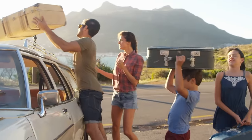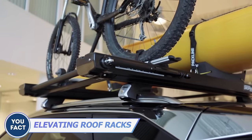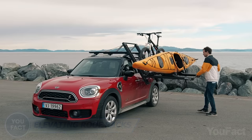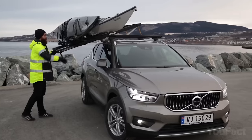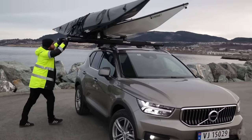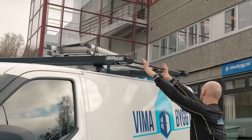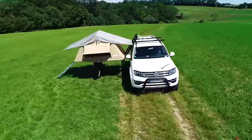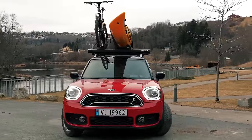Ever had a rough time loading stuff onto your car's roof? Here's a cool fix — the DropRacks Roof Rack. It's a nifty contraption that brings the loading space down to waist level. That's right, no more stretching or straining. A simple winch system then lifts your gear back up top. With customizable roof bars, it's adaptable to a wide range of work or leisure uses. This sturdy buddy can handle up to 175 pounds, and it's tough enough to brave the wildest weather.